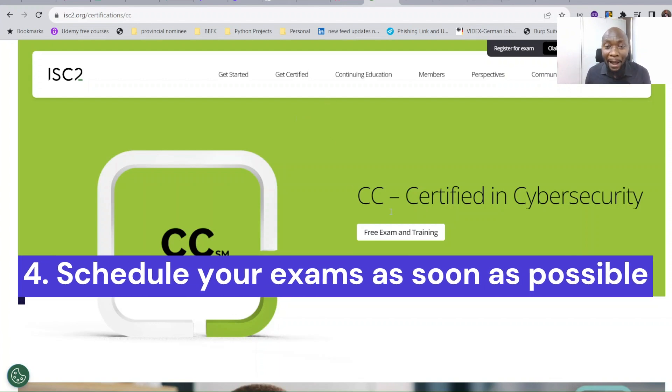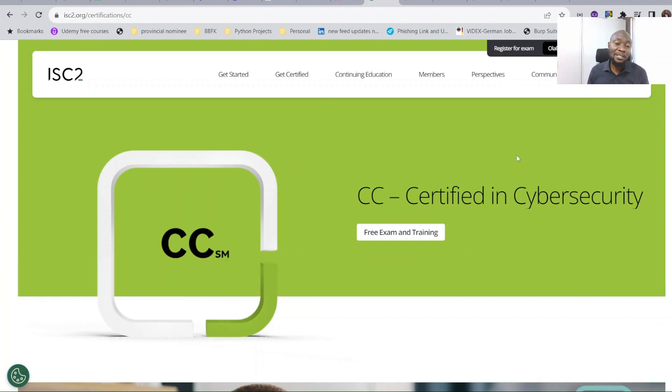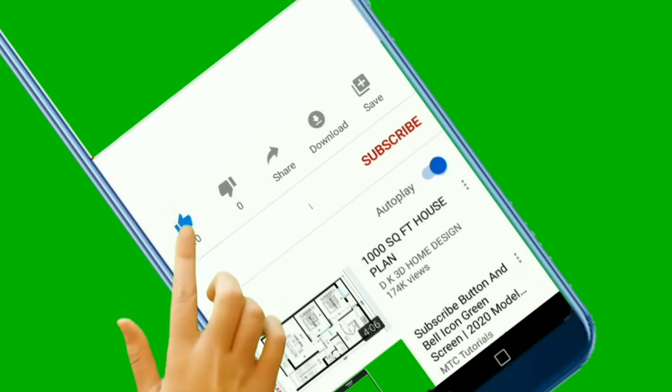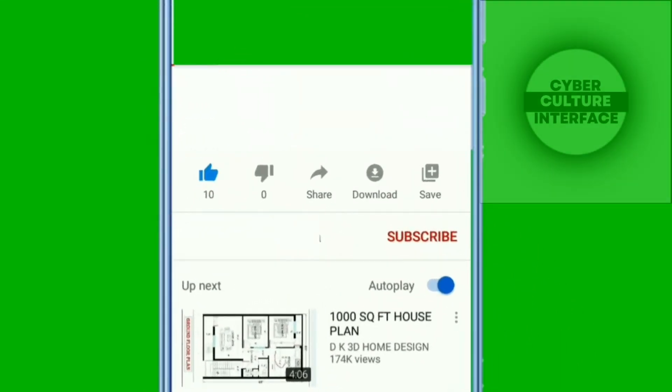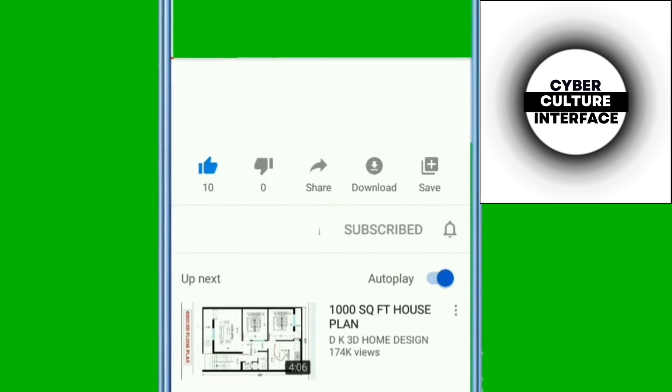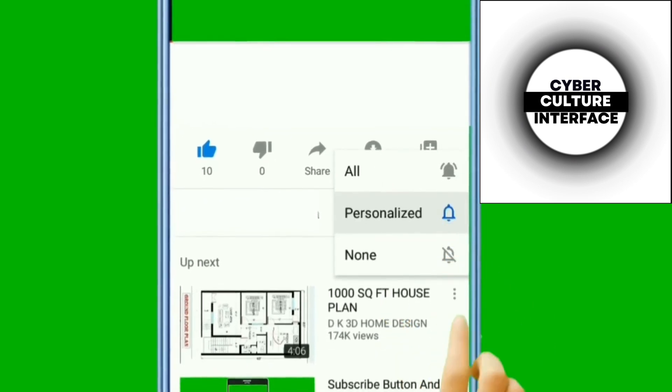And that's how I passed the cybersecurity exam in my first attempt. If you're new to this channel, we always talk about getting started in cybersecurity and explaining different cybersecurity concepts. This is CyberCulture Interface — please like, subscribe, and share so the channel can grow and we can be motivated to create more videos. Thank you for watching.